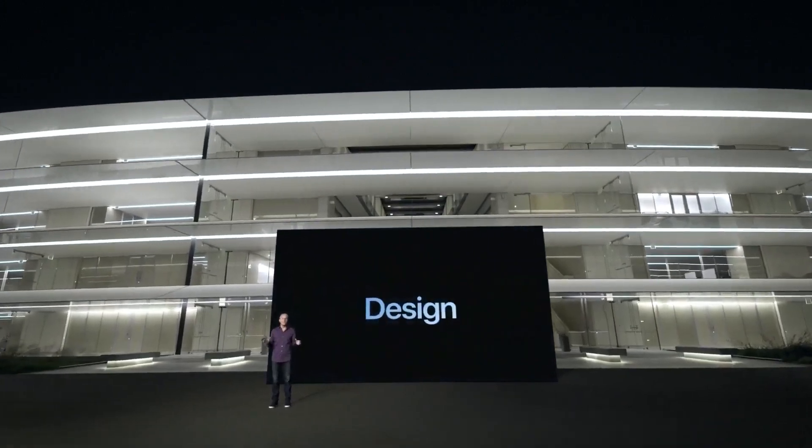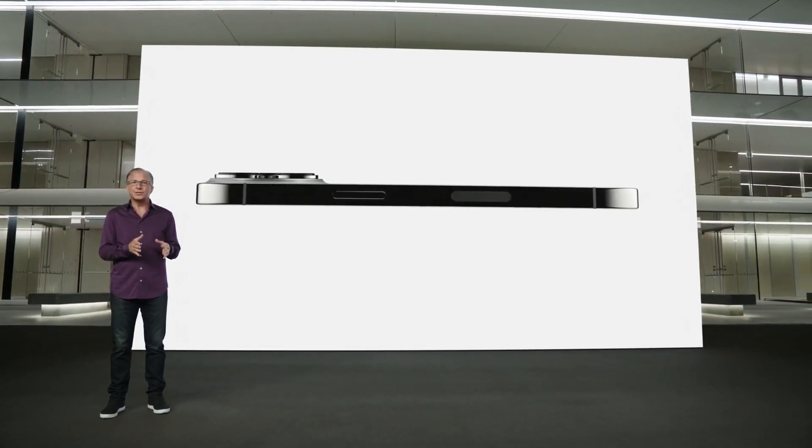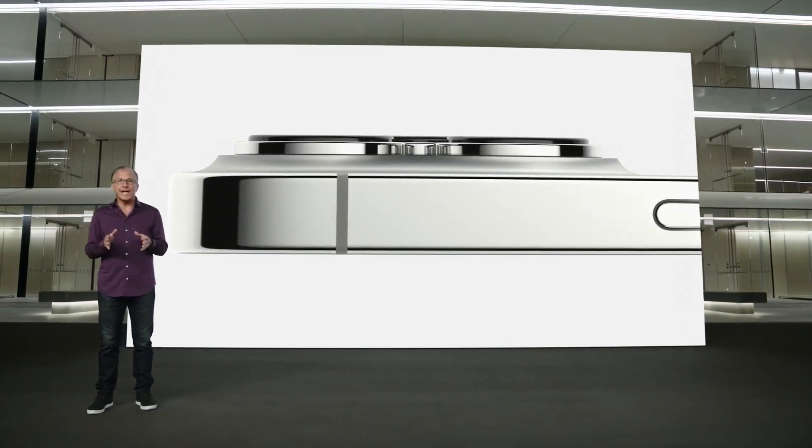The iPhone 13 series was the highlight of the event, and the Pro models — iPhone 13 Pro and iPhone 13 Pro Max — got the biggest upgrades with 120Hz displays and a new cinematic mode for recording videos. With exceptional materials like surgical grade stainless steel bands, each band goes through a physical vapor deposition process to create an Apple custom finish that is elegant yet incredibly resistant to abrasion and corrosion.